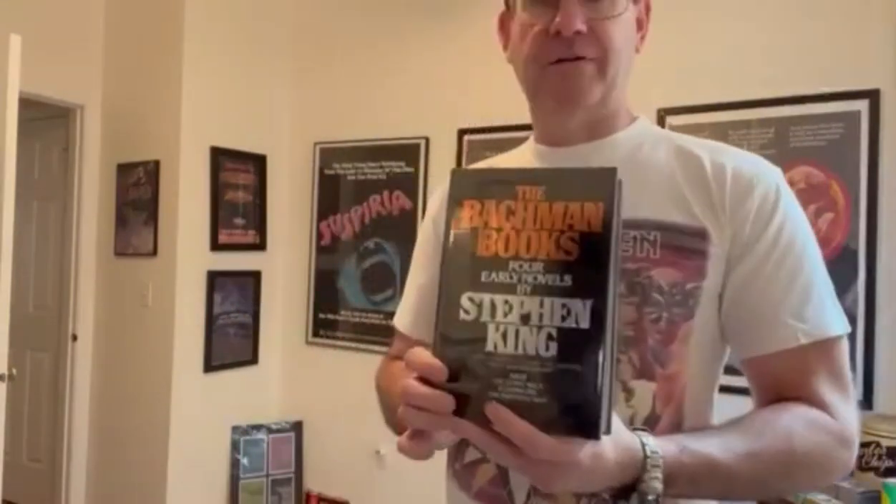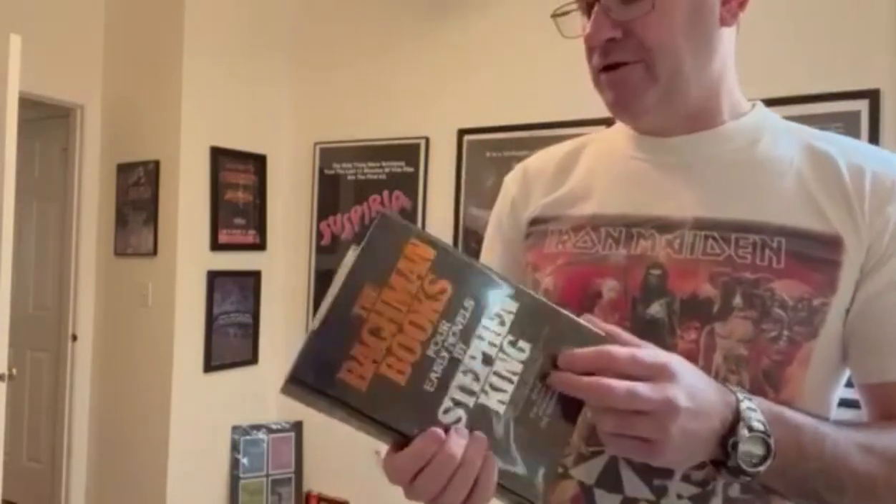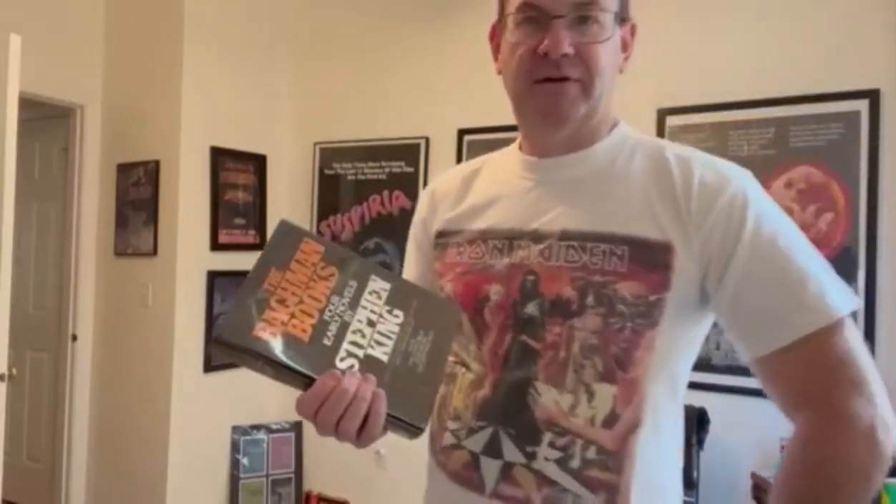And that was cool. As a collector, this book was always easy to find. You could get a first edition for $10, $15, $20, $25 — until the late 1990s when he pulled Rage out of print. And that's when the book became sought after because you couldn't get it anymore. It was no longer in print. And over the past 20 years, it's become more and more scarce — now to the point where first editions like this are costing hundreds of dollars.